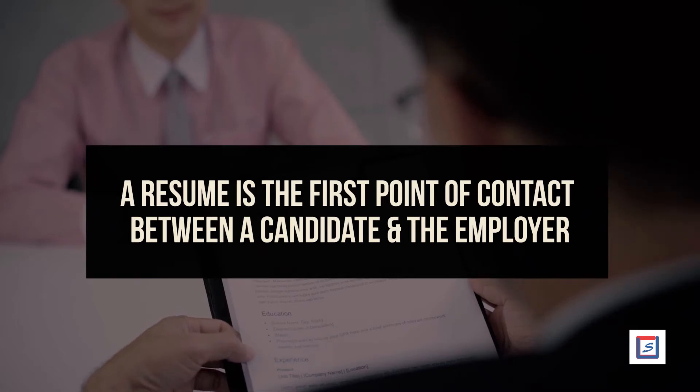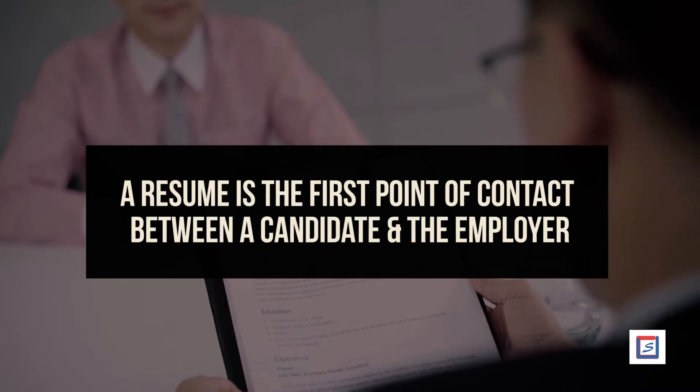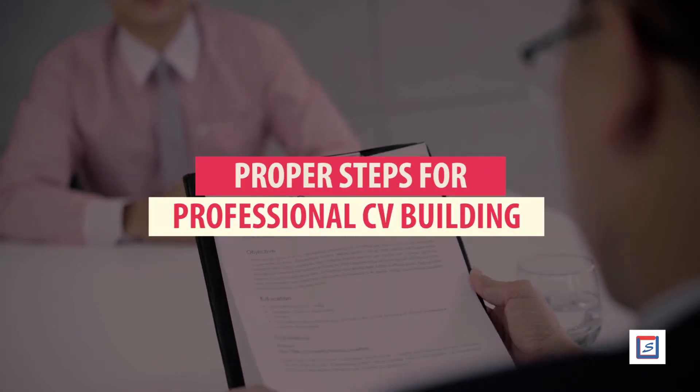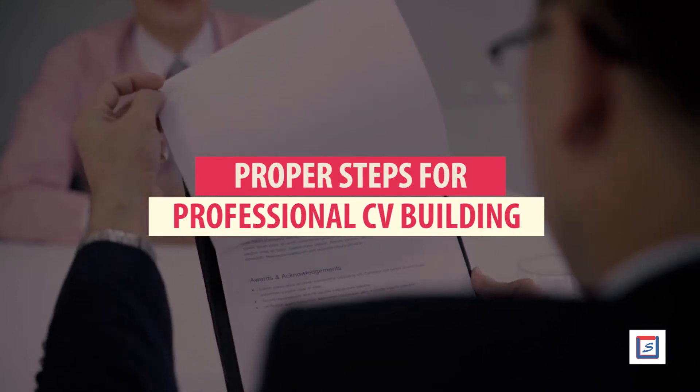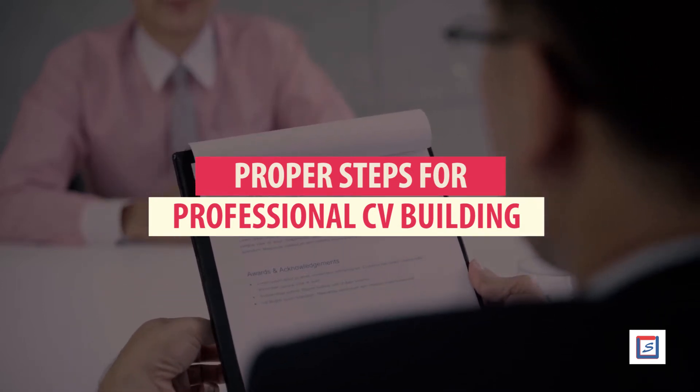A resume is the first point of contact between a candidate and the employer. It is, therefore, necessary that it is prepared with care and precision. This video will guide you to understand how to develop a professional resume, with the help of which you can apply for a job.